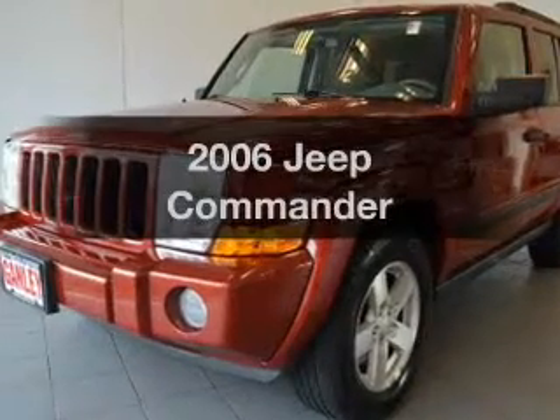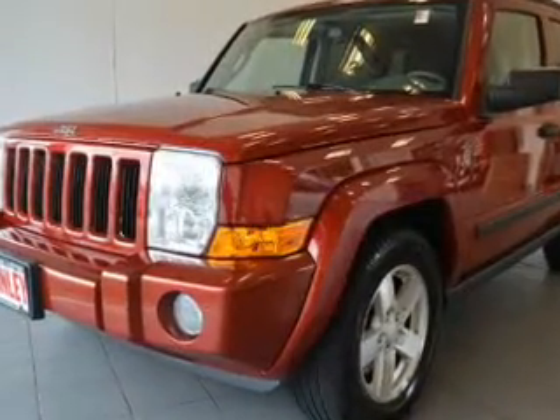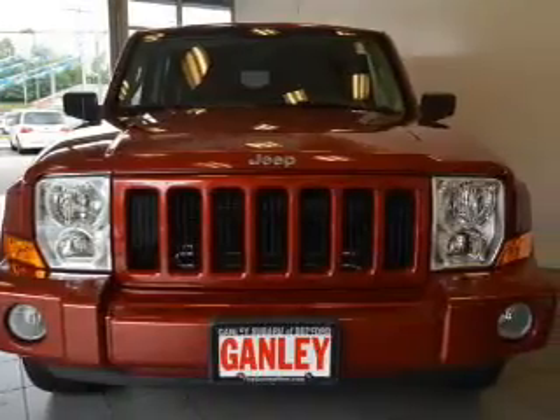Imagine yourself in this 2006 Jeep Commander. If you're looking for a first-rate auto, this one could be yours today.